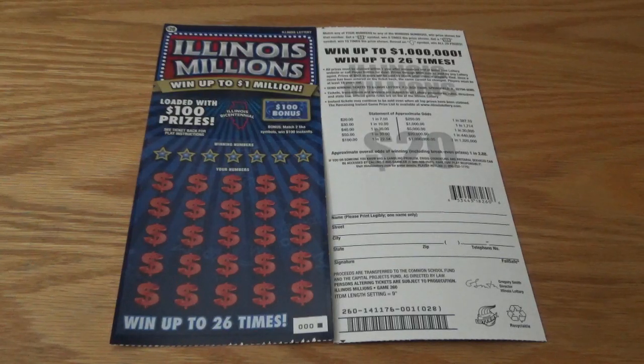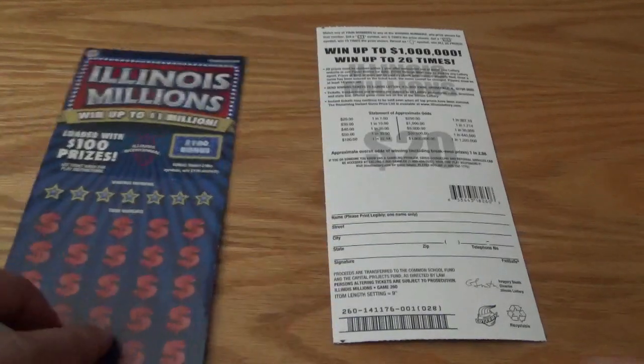Hey, Shytown Scratcher here, back with some scratch card action. Thank you guys so much for tuning in. I have a nice little session here for you — got two tickets. These are Illinois Millions tickets, went up to a million. Twenty dollar tickets. I like these tickets — they're loaded with a hundred dollar prizes. I haven't had a ton of success with these, but I still like them just because of the odds.